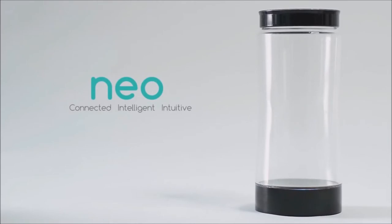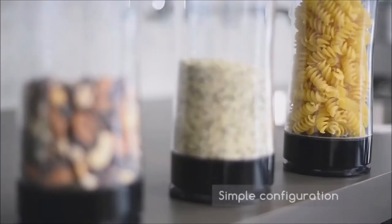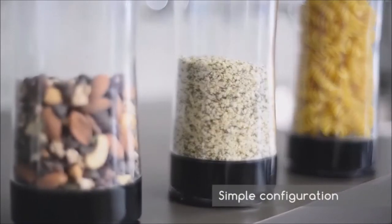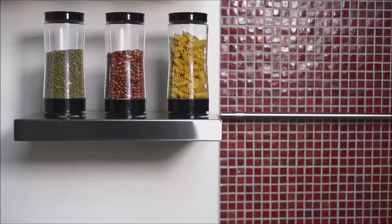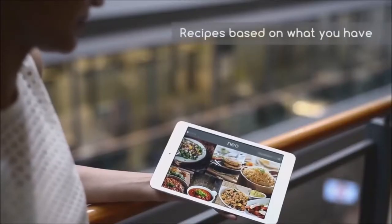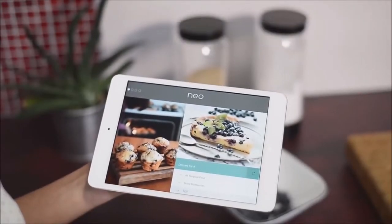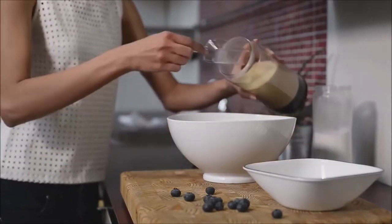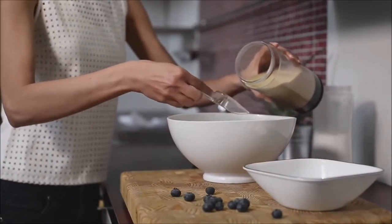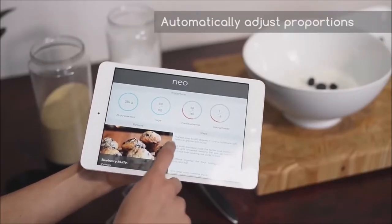Neo is built with sensors and Bluetooth connectivity. Configure it once and Neo remembers what you have and how much of it. Wondering what to make for dinner? That's easy. Our app gets recipes based on ingredients you already have, so you can choose to make whatever you like from hundreds of delicious choices. If you're expecting company, Neo can automatically adjust the recipe proportions to any number of people.